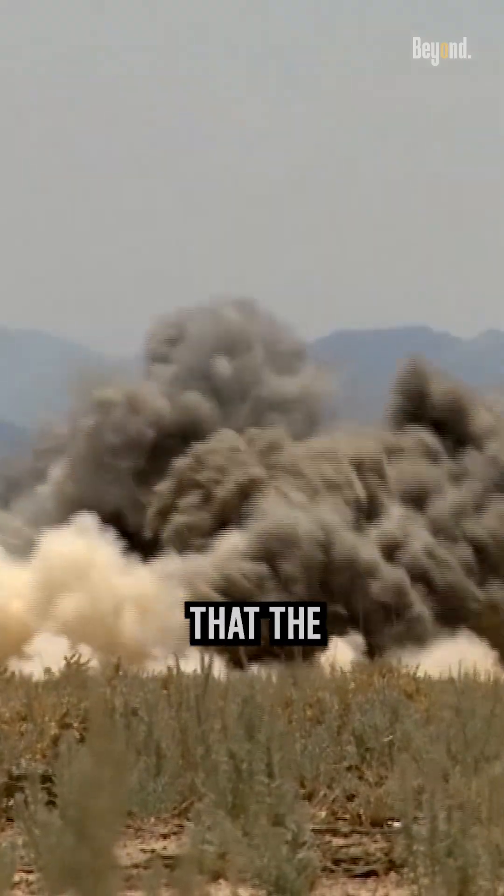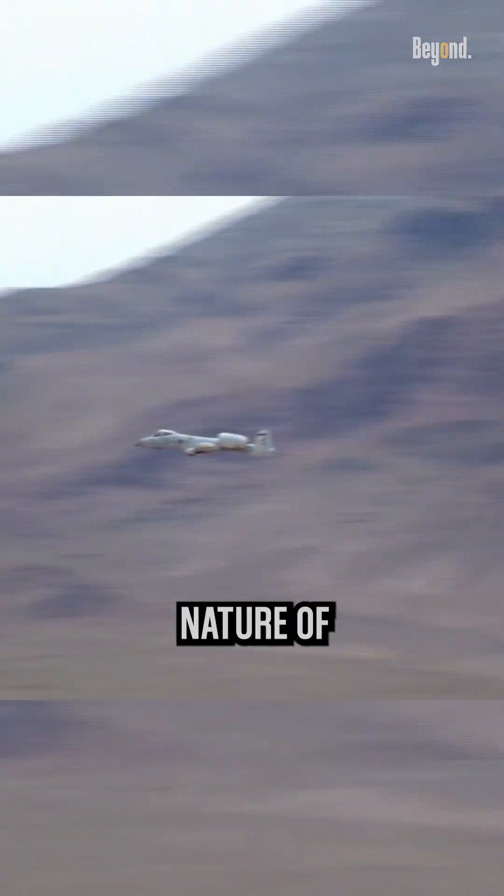It's important to note that the advantages and disadvantages of the A-10 can vary depending on the specific operational context and the evolving nature of warfare.